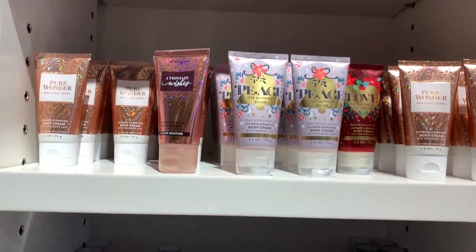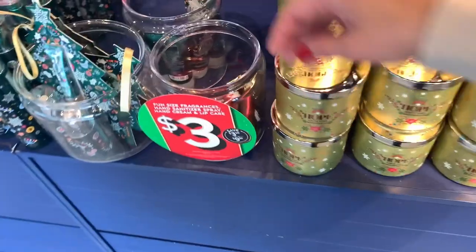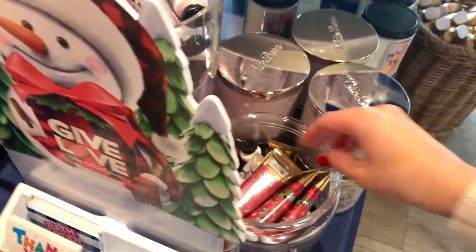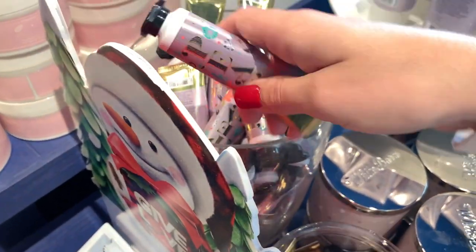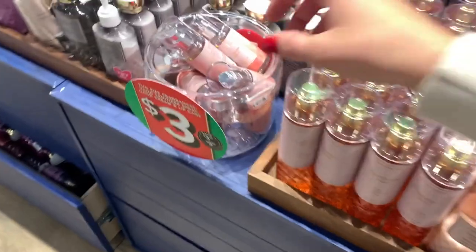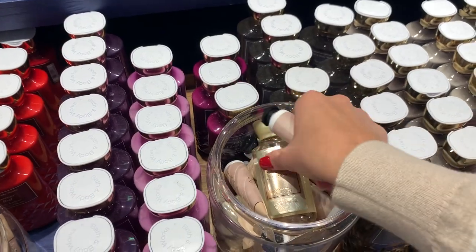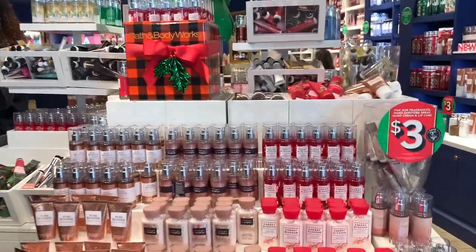They had the hot cocoa and cream down there, which I hadn't seen in stores just yet. And then they also had the hot cocoa and cream body cream, some more lip products, and then over here we've got the love and the peace hand creams. We do have some champagne toast over here in the spray — it only came in the spray in this section. But I did find snowflakes and cashmere in the mini shower gel and the hand cream.